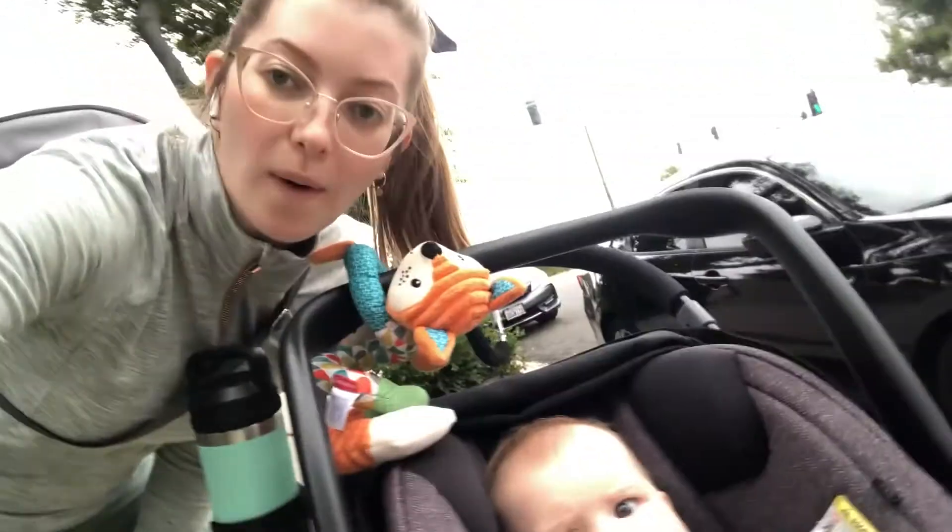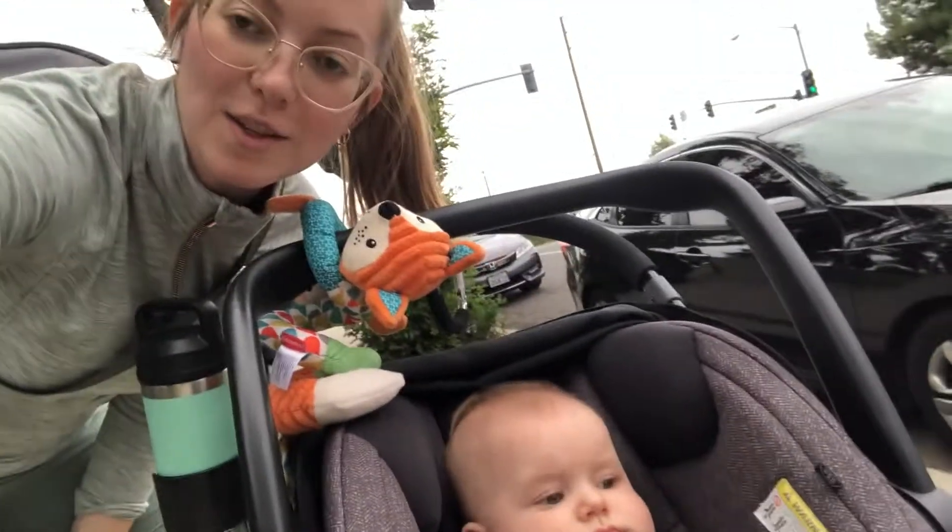Hello loves, Ali here, and today I'm gonna be teaching you how to make my three go-to smoothies in my kitchen. Here we go, we are walking to the supermarket.